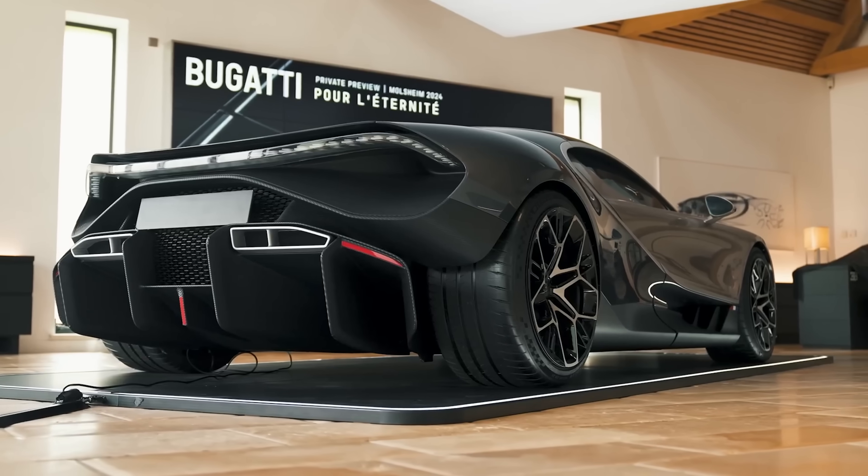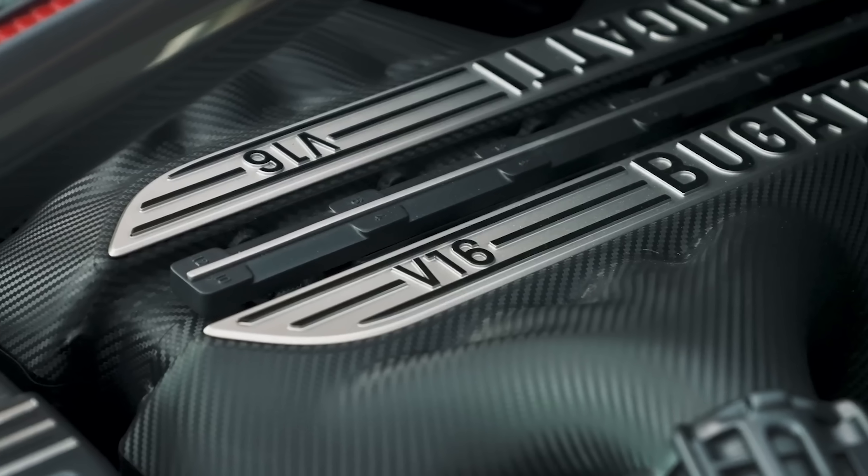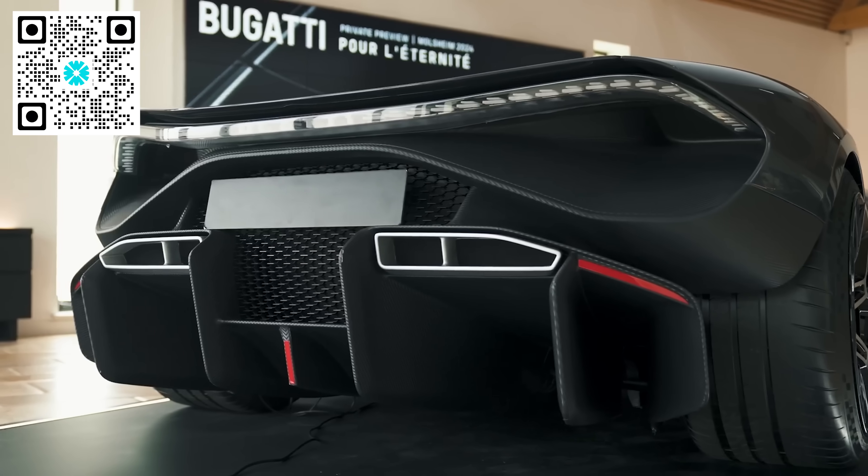If you want to see my full in-depth video of the Bugatti Tourbillon featuring Mate Rimac, the CEO of Bugatti, click on the pop-out banner or scan the QR code appearing on screen now.